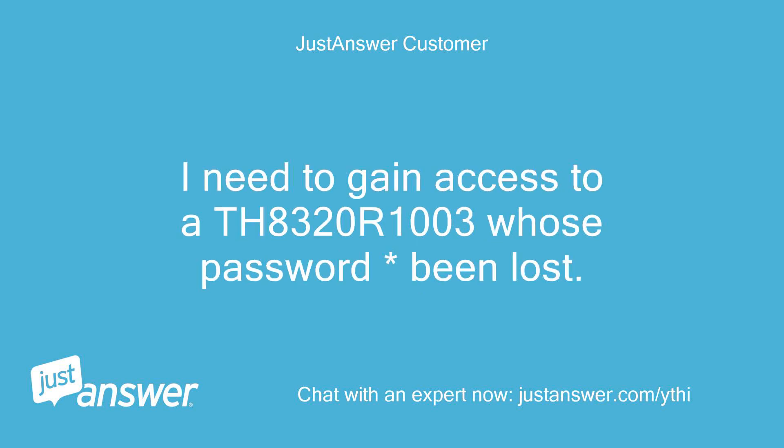I need to gain access to a TH8320R1003 whose password has been lost.